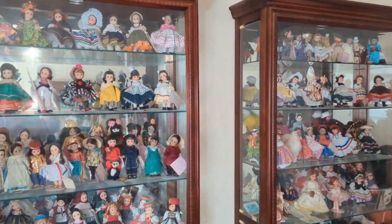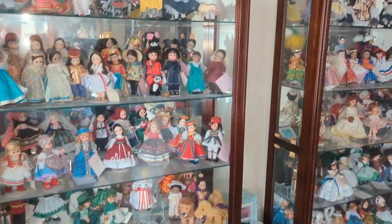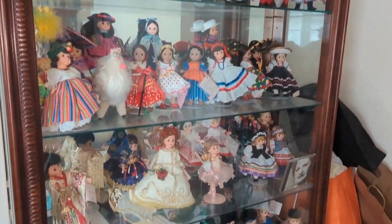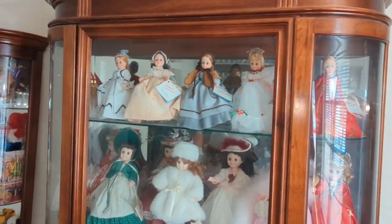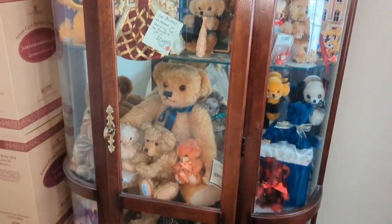All right, let's go take a look around. When you walk in the front door, you are greeted with five large cases of dolls. Most of them are all Madame Alexander dolls. Here we have three more cases full. We are quite overwhelmed here, I will tell you that. Oh my goodness, and this is only scratching the surface of the dolls.